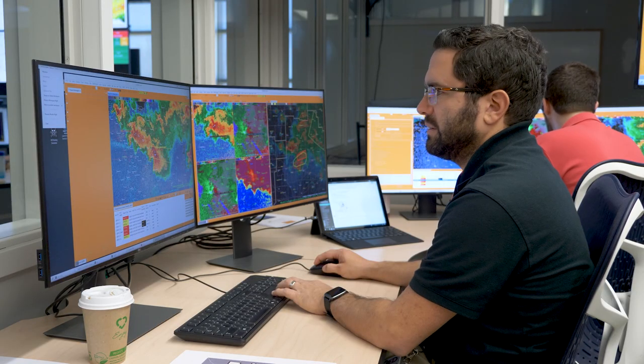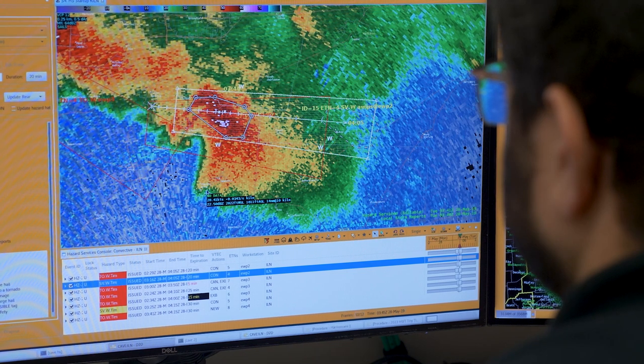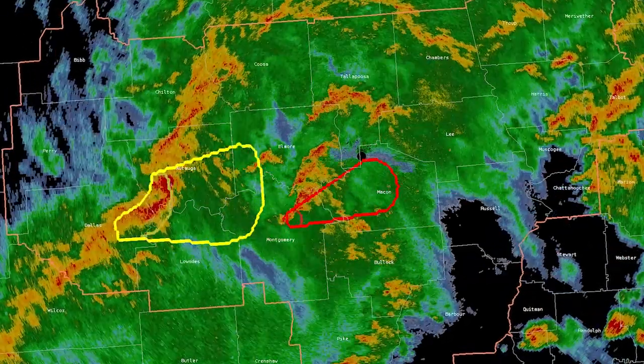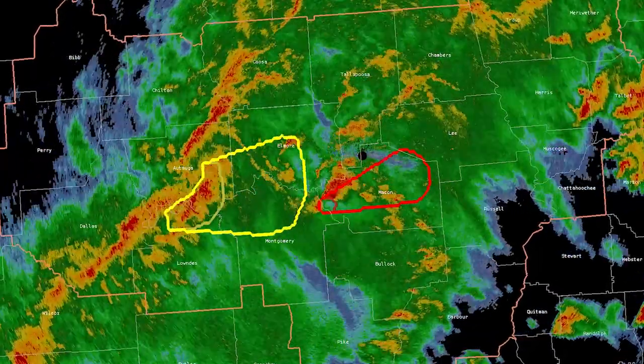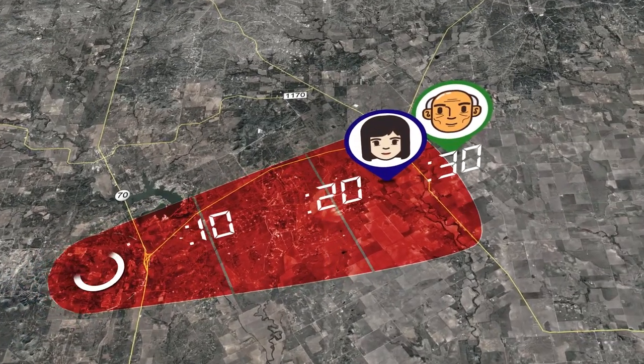With Threats in Motion, the user can extend the area to cover the new expected locations and extend the end time if the storm continues. In other words, the warning follows the storm in one smooth motion, and that can provide more equitable lead time to people downstream of the hazard.